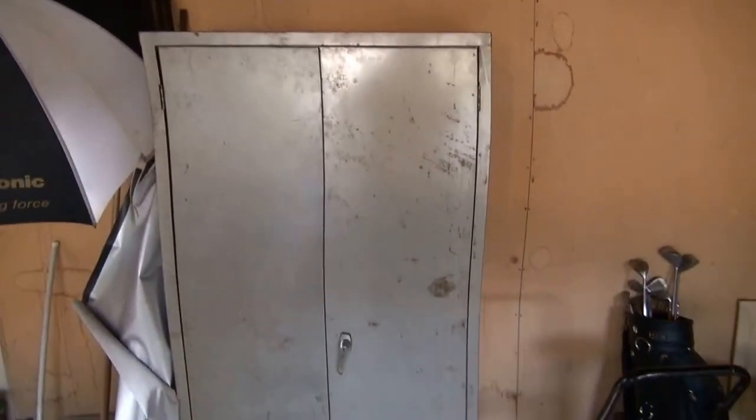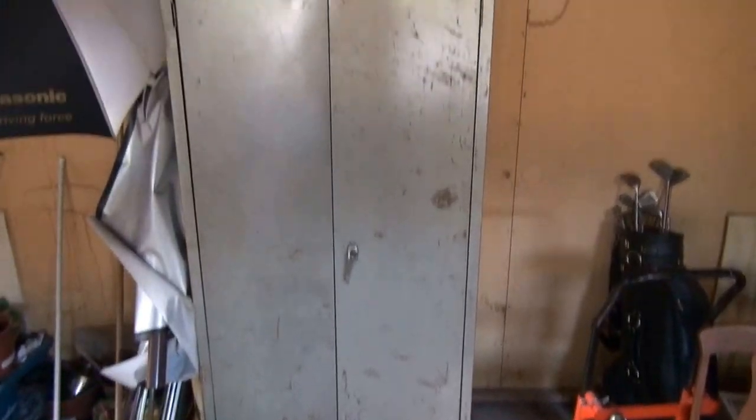You've got four shelves plus you can store stuff on top. It locks up and it's approximately six foot by three foot and about twenty inches deep. This is just a rugged, solid cabinet to store things out in the garage.